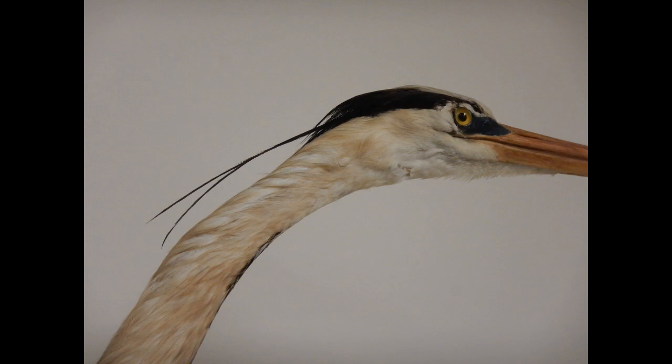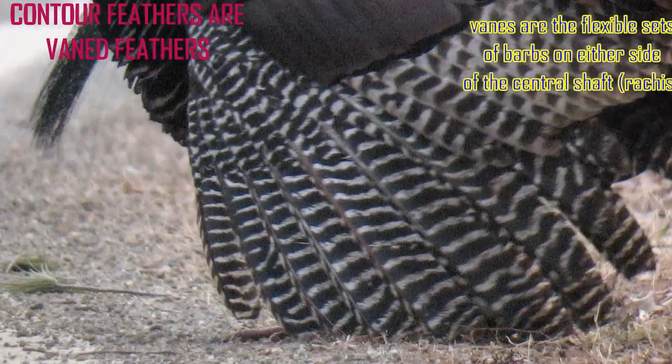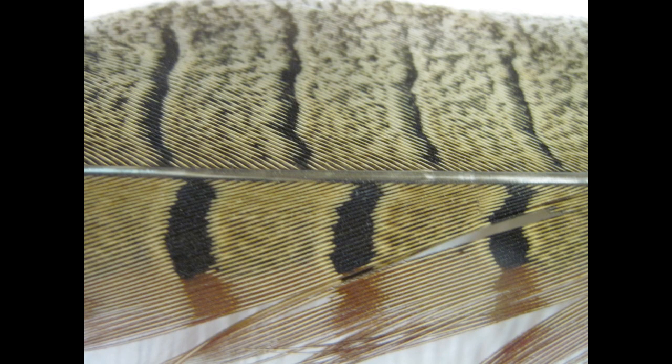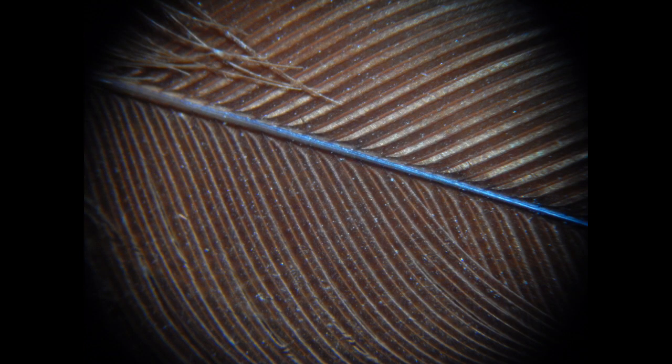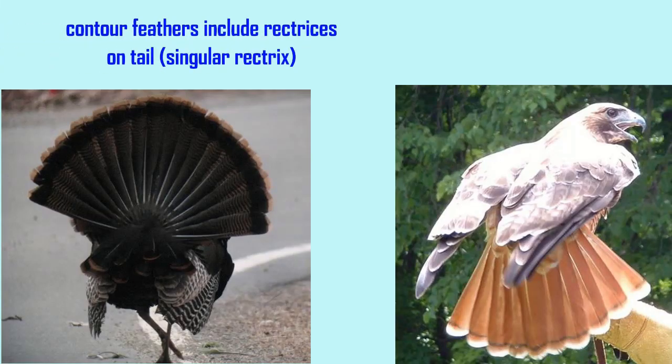There are different kinds of feathers, as one can see in this great blue heron. The majority of feathers are contour feathers, which possess veins around a central shaft. These compose the flight feathers, or remiges, the tail feathers, or rectrices, and many of the feathers which cover the body.